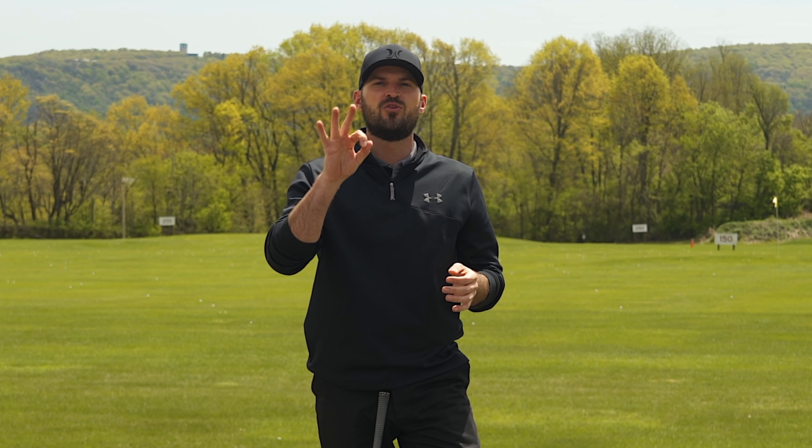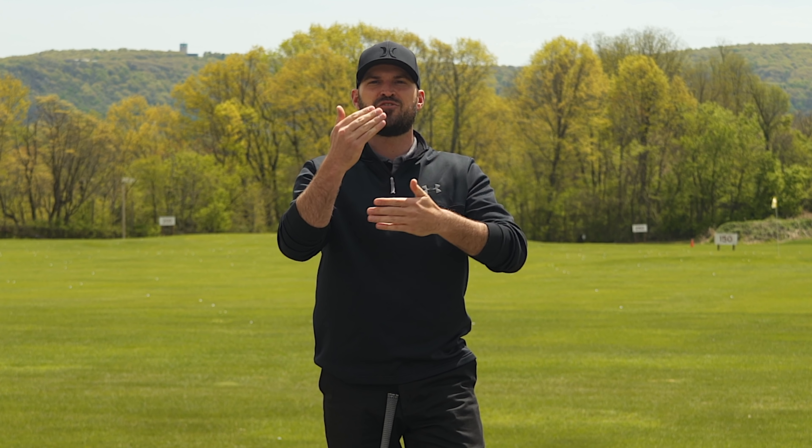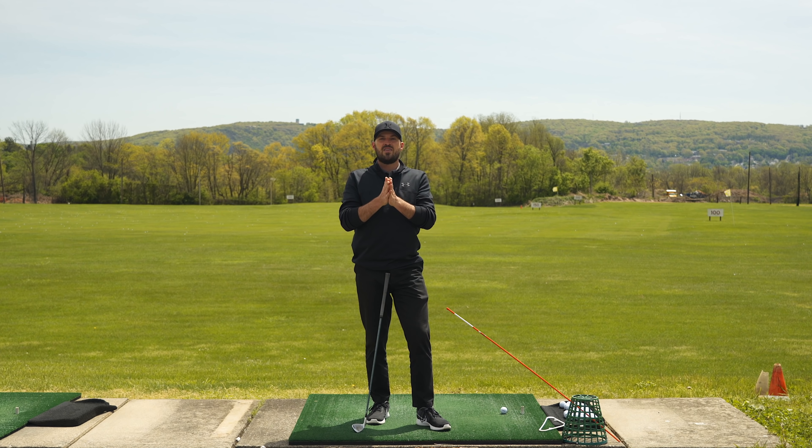Hey guys, Eric here, back at the Bethlehem Golf Club. I want to talk to you about the only three golf drills you'll ever need. In doing in-person, online, and lessons through CagornoGolf.com, there are probably one or two, maybe three flaws that I see 90% of the time. I find myself saying the same things over and over again, which means you guys have a lot of the same flaws — and I want to show you three drills that essentially eliminate 95% of swing flaws.